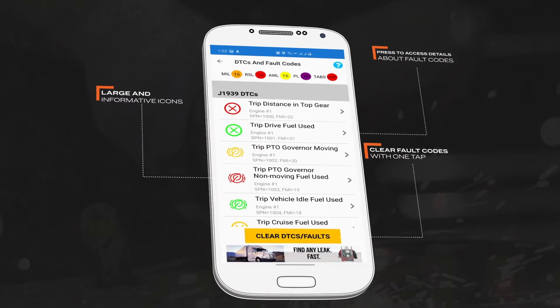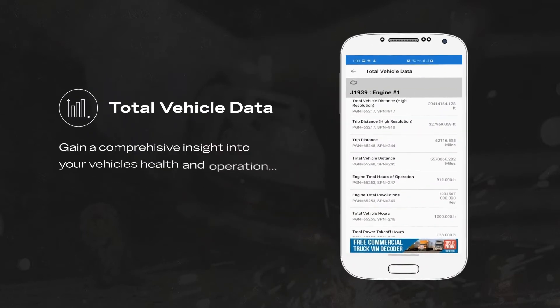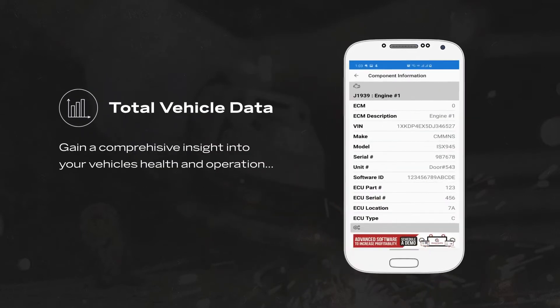Through the Diesel Decoder interface, users can read and clear fault codes, obtain fault code repair information, access trip reports, and view live data.